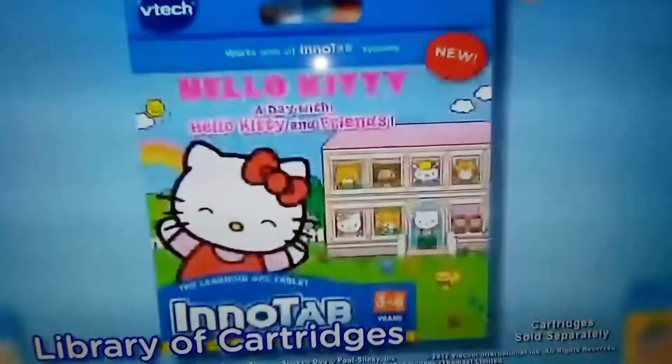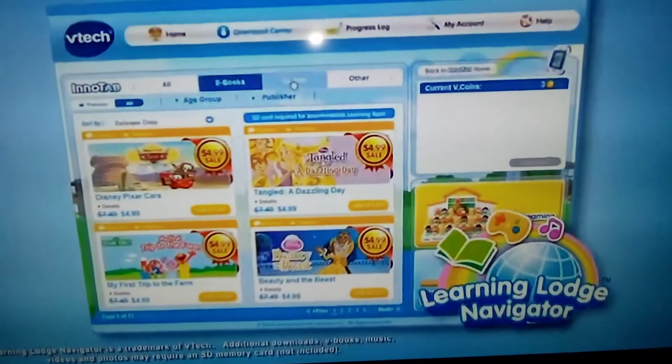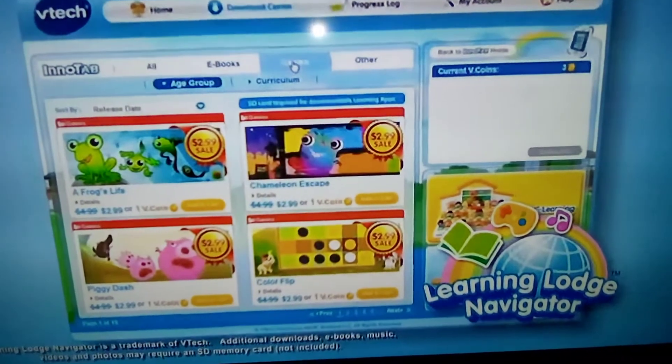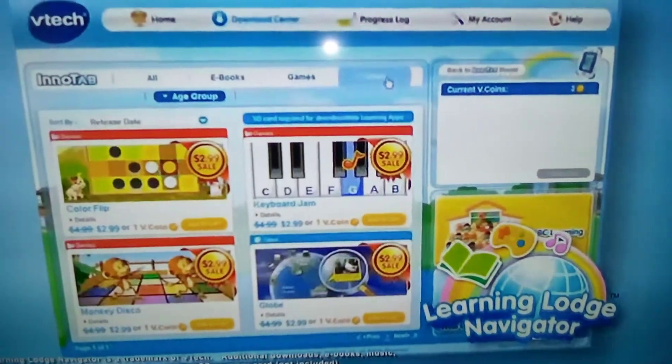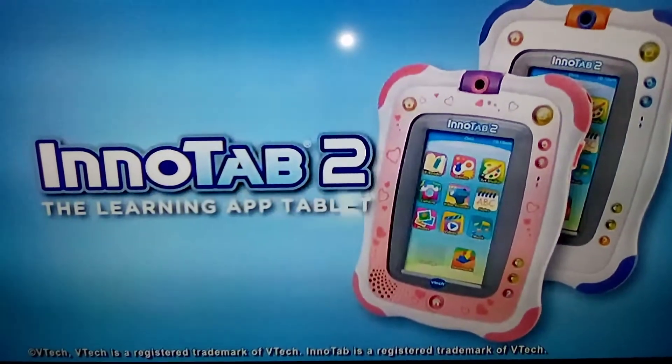There is a whole library of cartridges of your favorite characters from movies and TV available. You can even download additional e-books, games, music, video, and apps from VTech Learning Live Navigator. InnoTab 2, the Learning App Tablet.